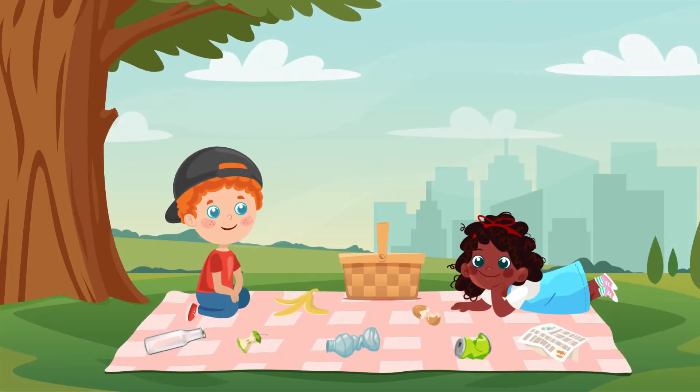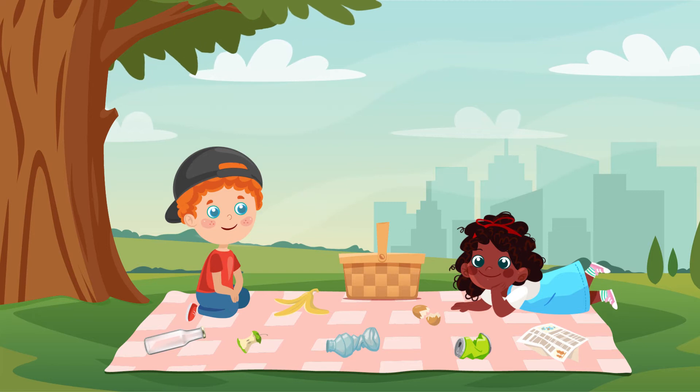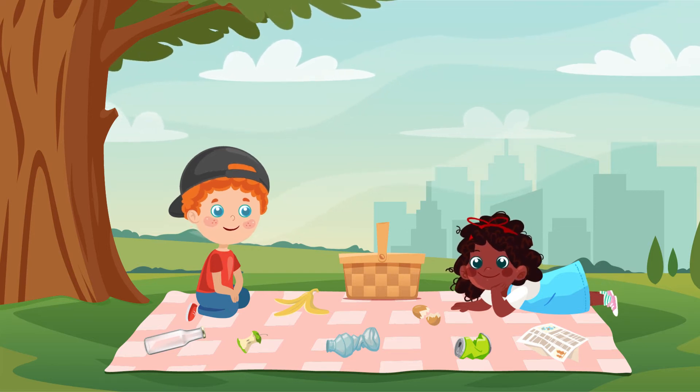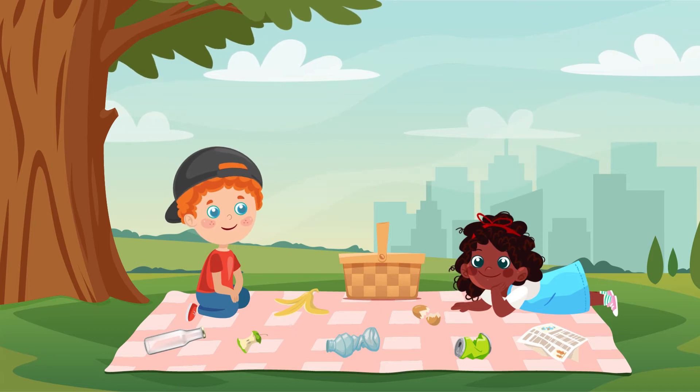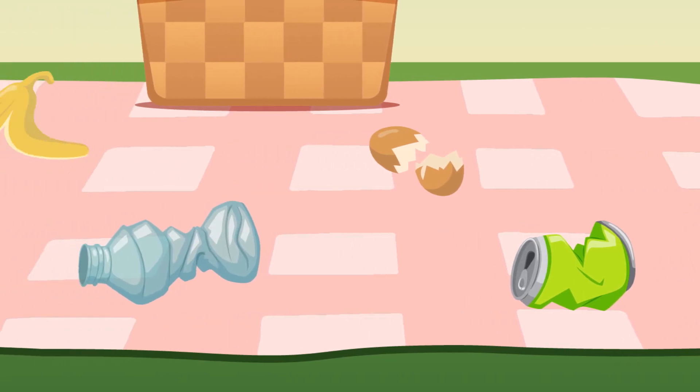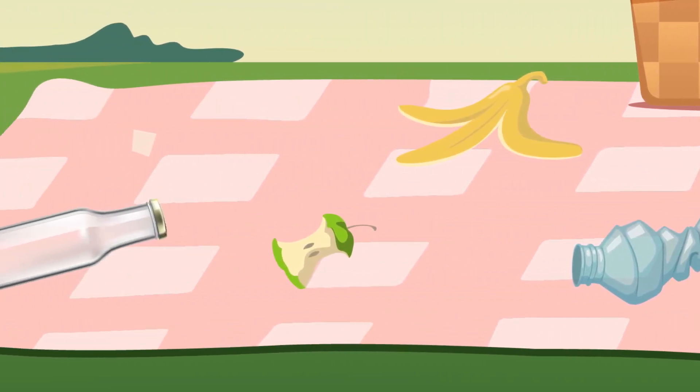It's a wonderful weather today. Layla and Lucas have a picnic in the city park. They have had a wonderful time and now it's time to go home. They decide to pick up after themselves.